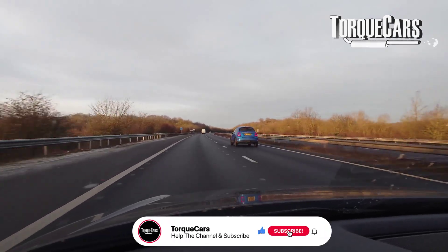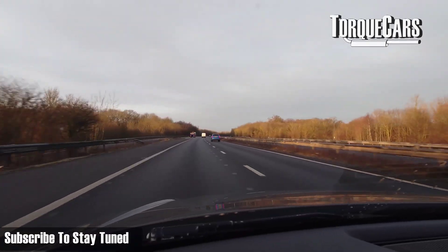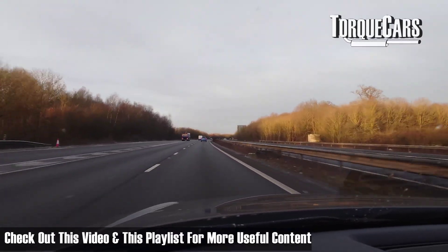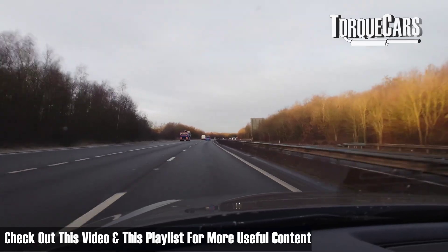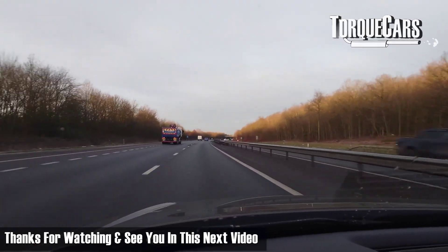Thanks for watching. Please hit the like button if you found this video useful. If you haven't subscribed to the channel, please do so — we'd hate you to miss out on the great content we've got planned. You'll find this video and this playlist interesting as well. See you in the next video.